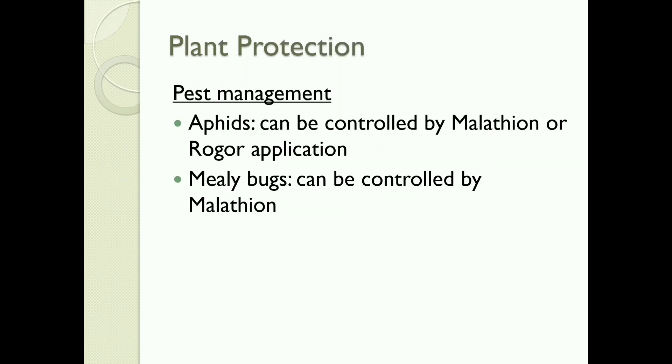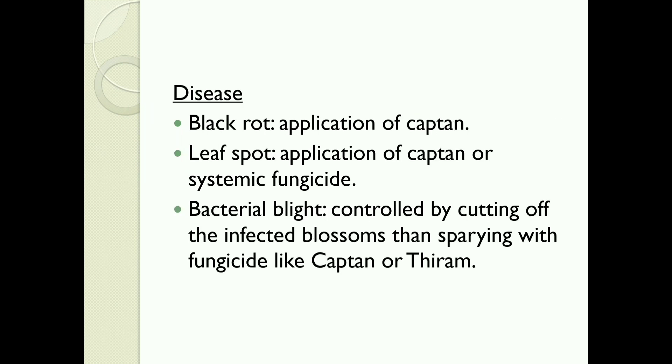Plant Protection — Pest Management: Aphids can be controlled by malathion or rogor application. Mealy bugs can be controlled by malathion. Diseases: Black rot and leaf spot — application of captan or systemic fungicide. Bacterial blight — controlled by cutting off the infected blossom then spraying with fungicide like captan or thiram.